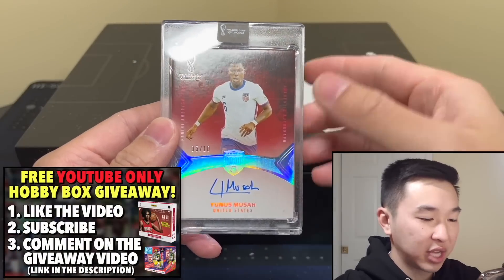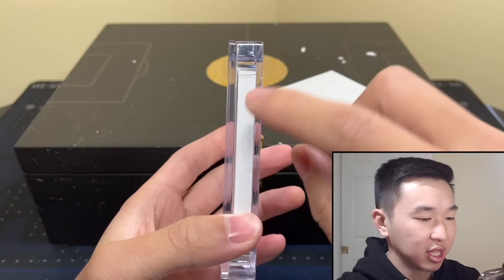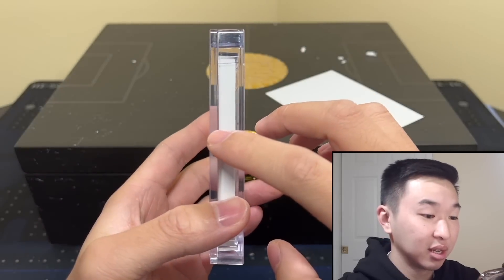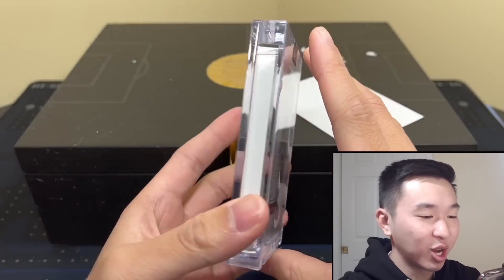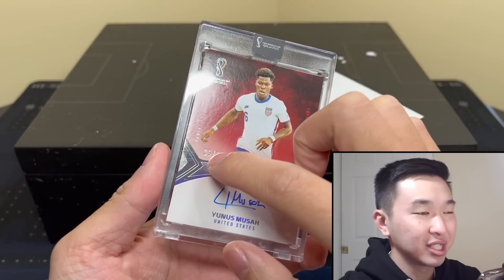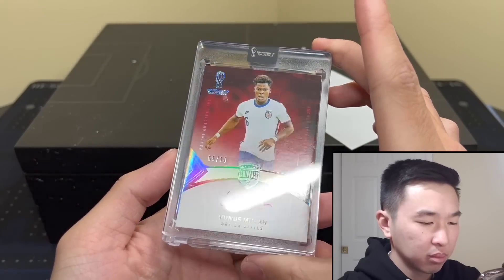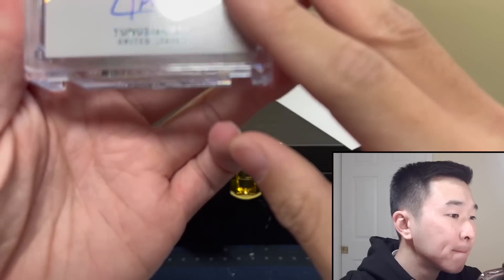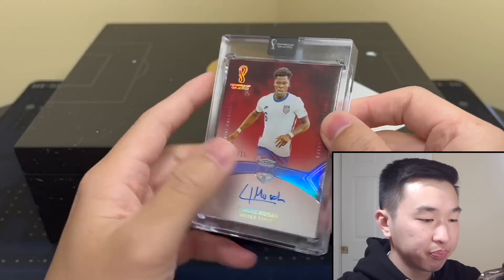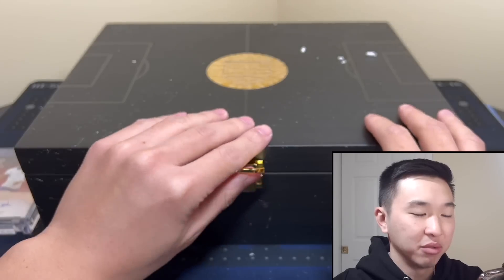There's the first one — Musa, five of ten. These are the cards — massive, 360 points thick — the thickest cards I've ever seen in my life. They come all mag-locked like this. I think everything is numbered 10 or less, so the highest numbered cards you can get. First one — cool card. I don't believe there's a gem in there but there's our first card.